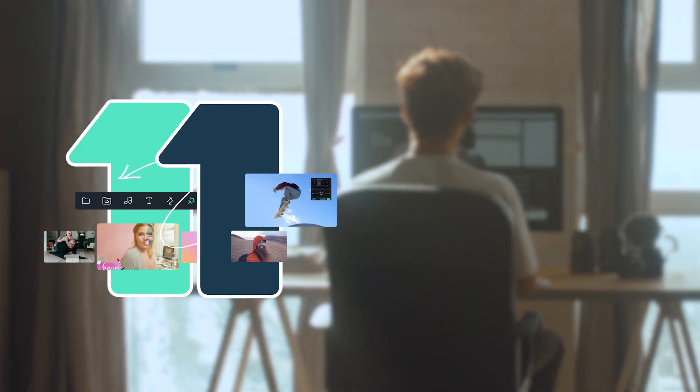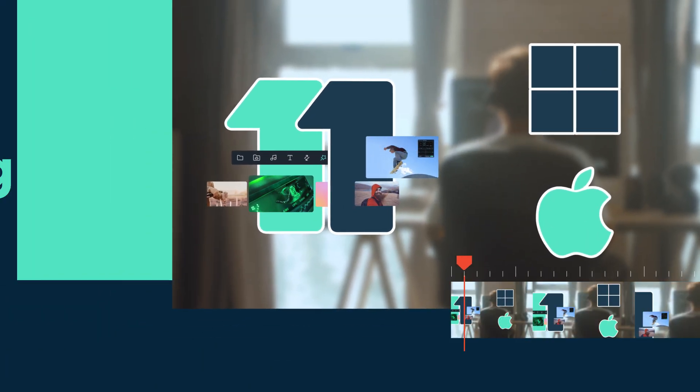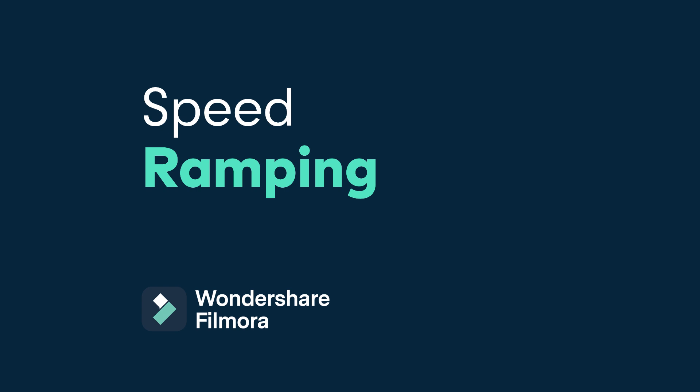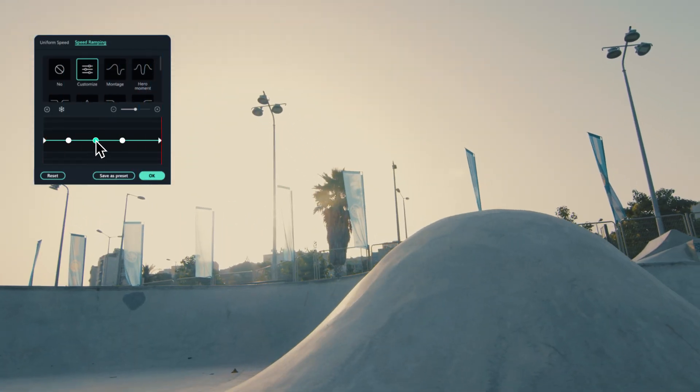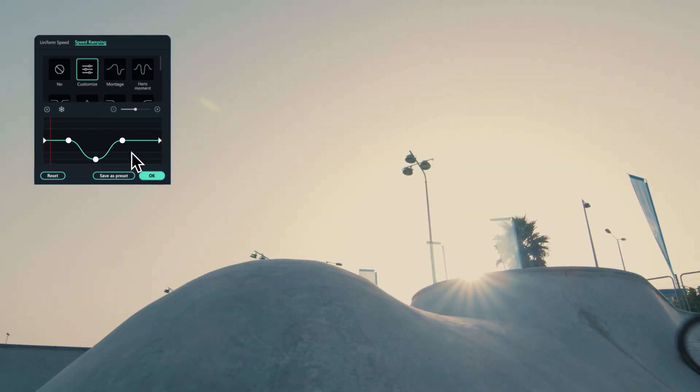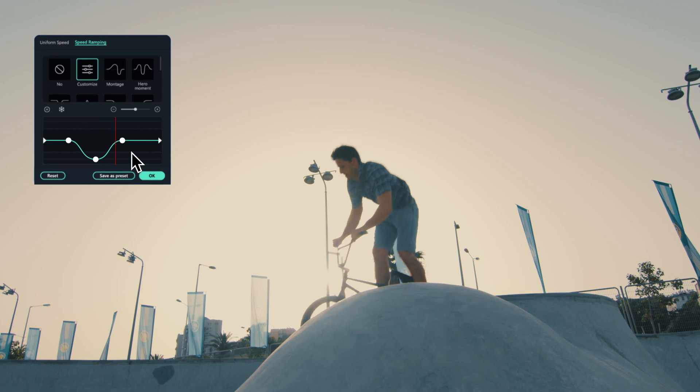Wondershare Filmora 11 is available on both Windows and macOS with some exciting added features. Speed Ramping — with Filmora 11, you can now keyframe and adjust the speed of your videos. Easily slow down or speed up your videos to create unique cinematic effects.